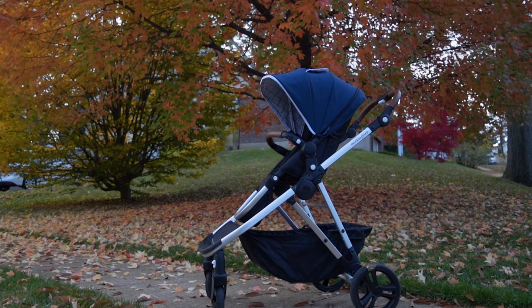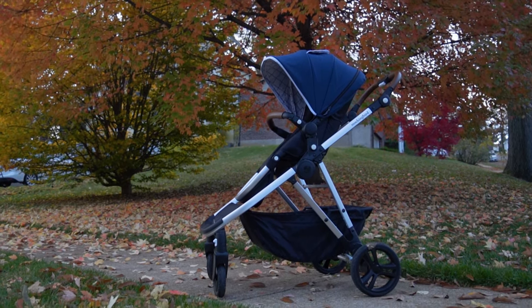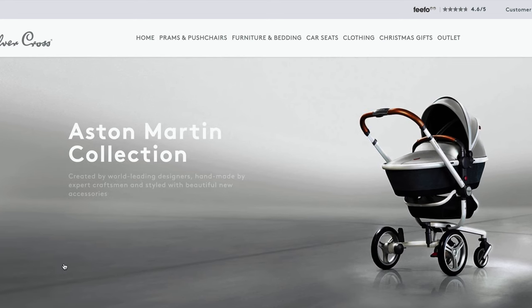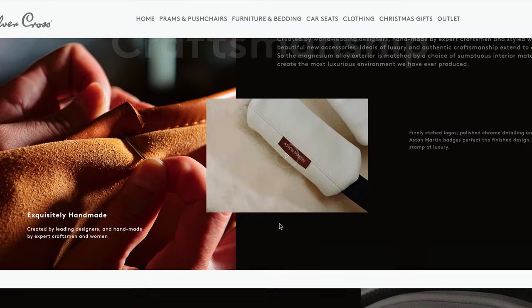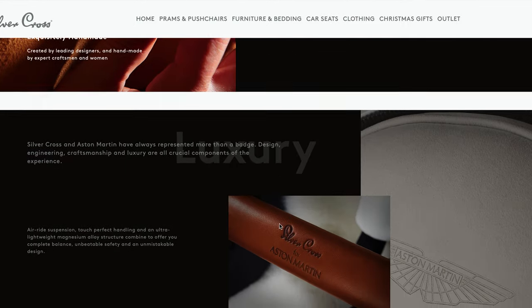I'm going to let you in on a dirty little secret. Whether you're buying a relatively inexpensive stroller like the Mockingbird Single to Double or the uber expensive Silver Cross Aston Martin Surf 2 for $5,000 — yes, there's an Aston Martin stroller and it costs $5,000 and I want one immediately — here's the secret: they're all basically the same. Then why even watch this review? Because feeling like you made the right buying decision gives you a smug sense of control in an otherwise uncertain world.